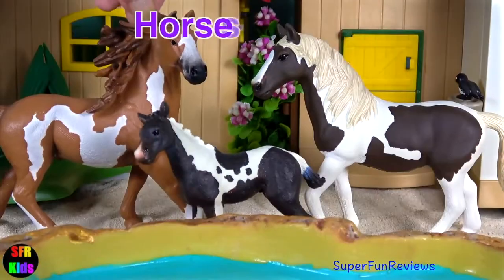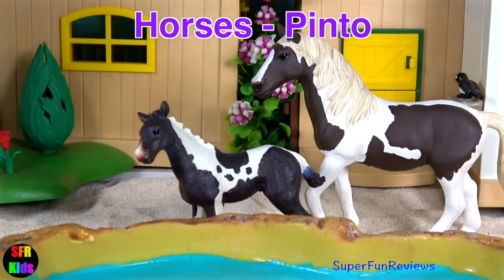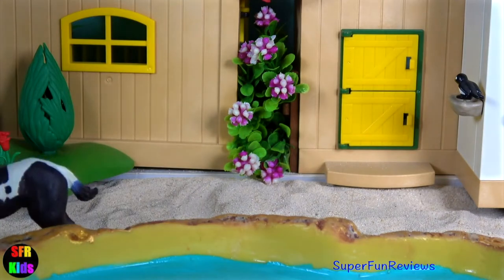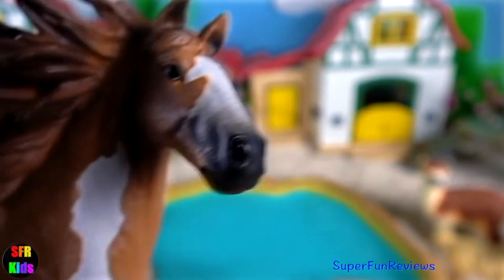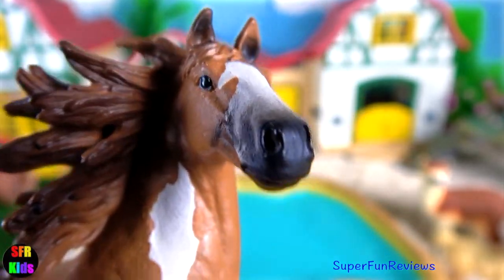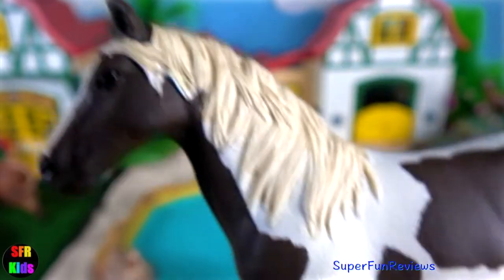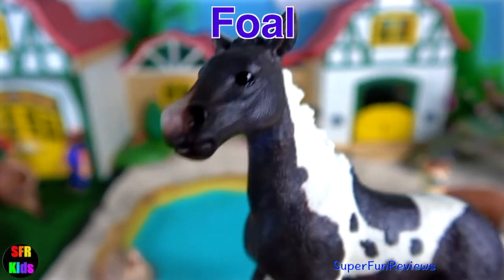Next we have horses. Pinto horses. This stallion with its wild mane flowing up behind it. The mare. And the beautiful foal.